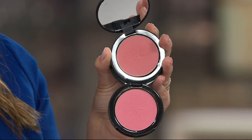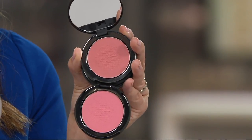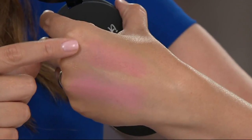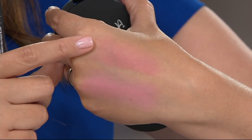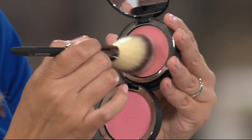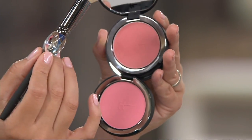This is our Bye Bye Pores pressed formulation, which means instead of being loaded with talc — which settles into fine lines and wrinkles and makes you look older — it uses real silk and hydrolyzed collagen. It's about erasing the appearance of imperfections on your cheek while giving your skin beautiful color. On the back of my hand you can see the color payoff: Naturally Pretty is the peachy rose shade, and Je Ne Sais Quoi is the true pink. The brush is custom cut — the Heavenly Skin Fresh Boutique Blush Brush.